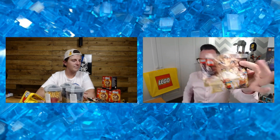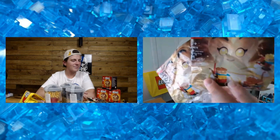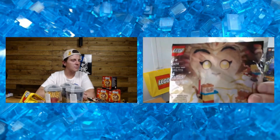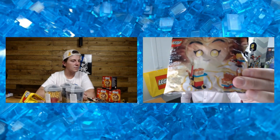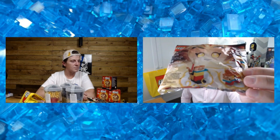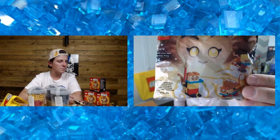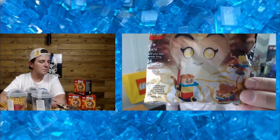I basically got to the checkout thinking that was it, and then Tech pointed these polybags out to me. I'm actually glad he did because they're only £2.50 and come with just 24 pieces, but what you do get with them - the eyes there - are actually exclusive to the set, so completely worth getting.